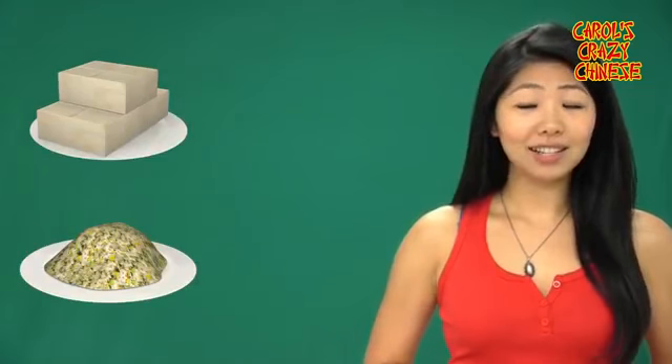Hi, this is Carol. Welcome to Carol's Crazy Chinese. So by now, you should know how to say fried rice and tofu in Chinese.